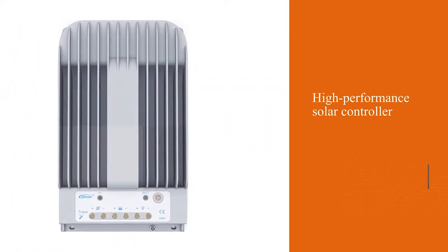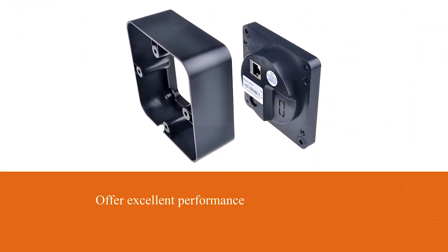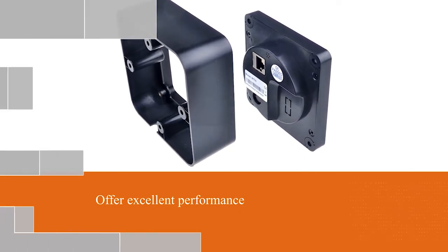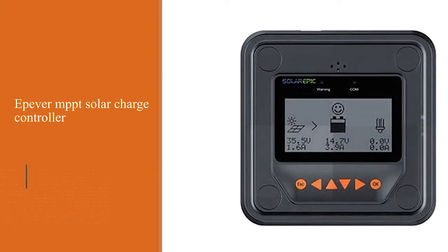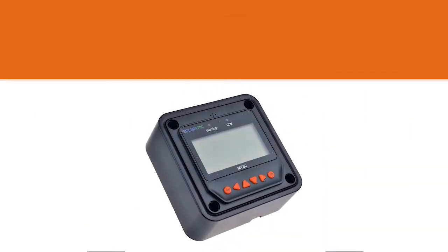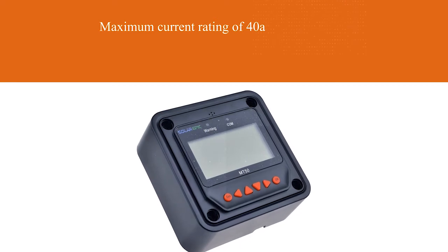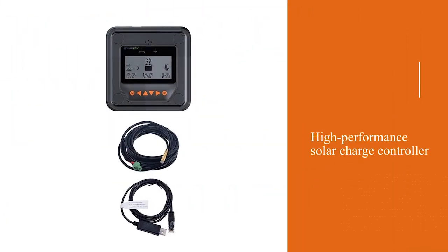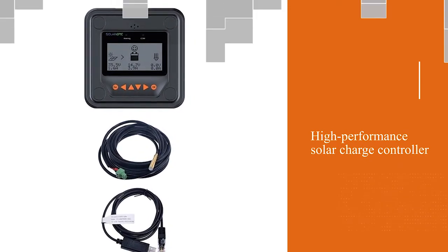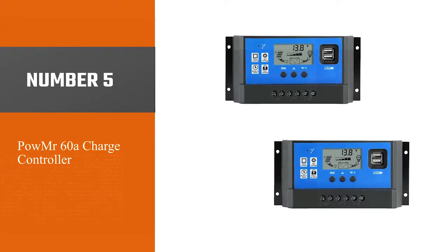Number four: EPever MPPT solar charge controller. Those of you who are interested in getting a high-performance solar controller can consider EPever and its products because they offer excellent performance and various features. Even though the EPever MPPT solar charge controller is a bit on the expensive side, it is one of the most powerful options in this video, offering a very high maximum current rating of 40 amps and supporting both 12 volt and 24 volt solar panels for high flexibility.